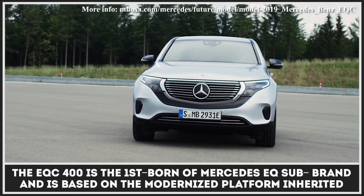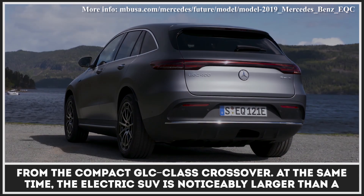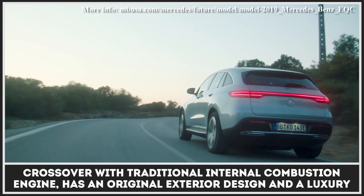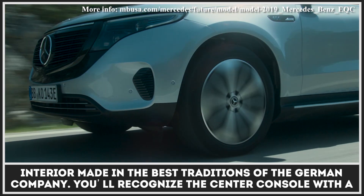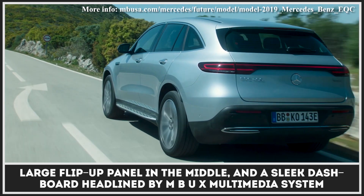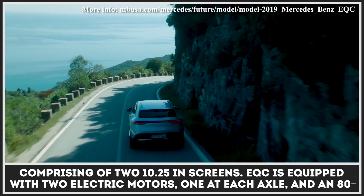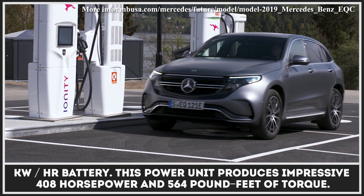The EQC 400 is the first born of Mercedes' EQ sub-brand and is based on a modernized platform inherited from the compact GLC-class crossover. At the same time, the electric SUV is noticeably larger than a crossover with a traditional internal combustion engine, has an original exterior design, and a luxury interior made in the best traditions of the German company. You'll recognize the center console with a large flip-up panel in the middle and a sleek dashboard headlined by the MBUX Multimedia System comprising two 10.25-inch screens. The EQC is equipped with two electric motors, one at each axle, and an 80 kWh battery, producing 408 horsepower and 564 pound-feet of torque.